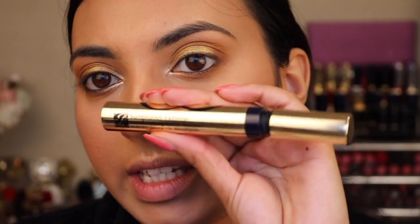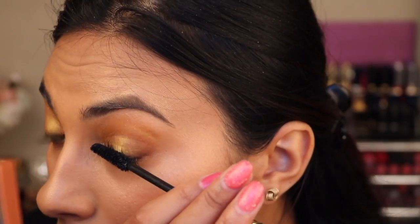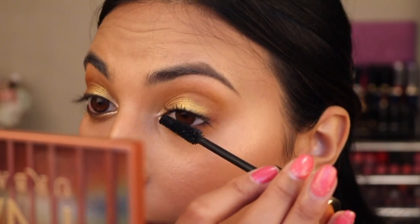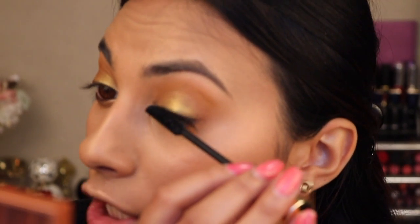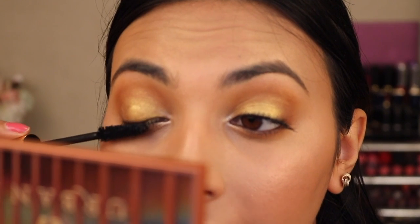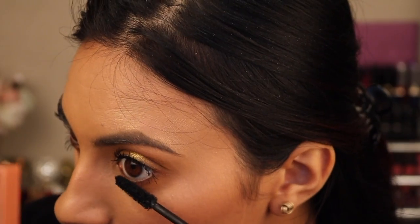So now I'm just going to use the Sumptuous Extreme Mascara by Estée Lauder. I just want really, really thick lashes, and when I want that, that's when I go for this mascara. So I didn't curl my lashes for this, and the reason is I want it to be a little bit more doe-eyed. If I curl my lashes, it makes my eyes look super, super big. And I'm already making my eyes look quite large because the colours I've used are very bold and bright. I'm making sure to get the top of my lashes, and I'm just going to do my bottom lashes too.